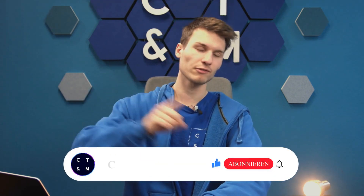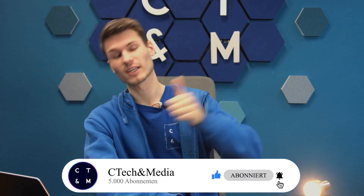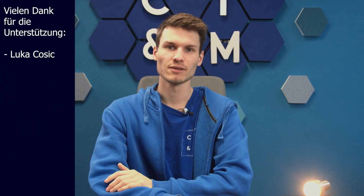But that should be it for this video. I hope you enjoyed it and maybe even found it helpful. If so, I would of course be very happy about a review, and then I would say see you in the next video. Until then, take care and goodbye.